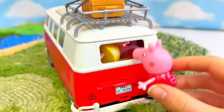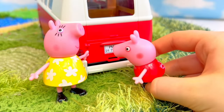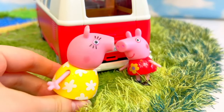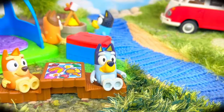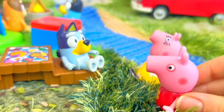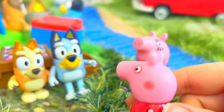Mummy Pig, wake up. Yes dear, what is it? Somebody has a campsite set up over there — could I please go say hello? I think there might be a girl my age over there. Well, I should really meet them first. Why don't we walk over there together? Hello, I'm Peppa. I thought I would try to make some friends at this camp, and I saw you over here. Nice to meet you, Peppa. I'm Bluey. And I'm her little sister, Bingo. Lovely to meet you guys.